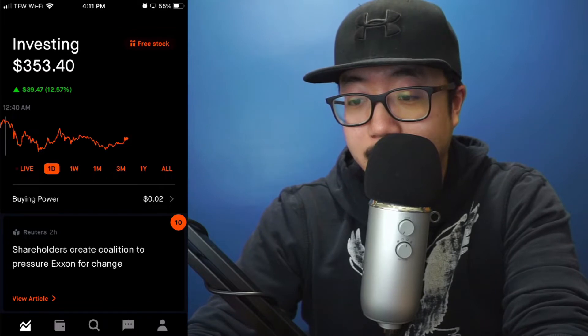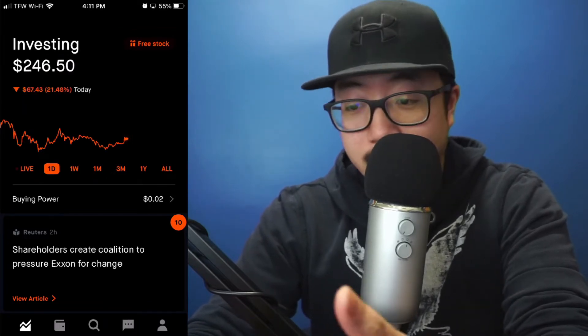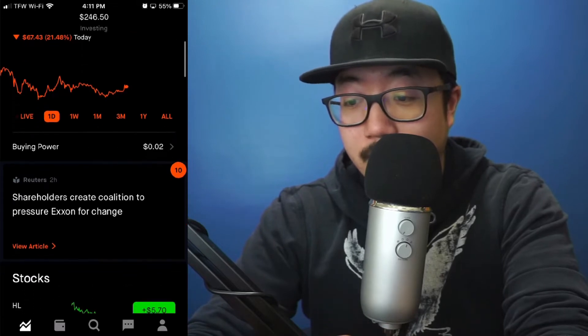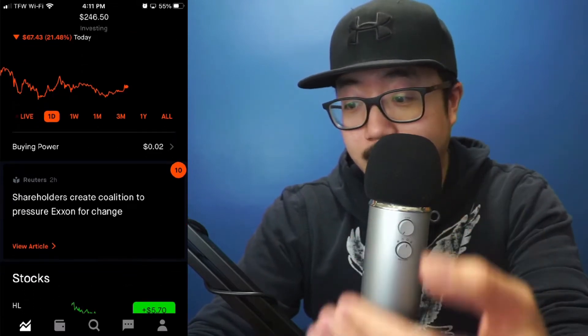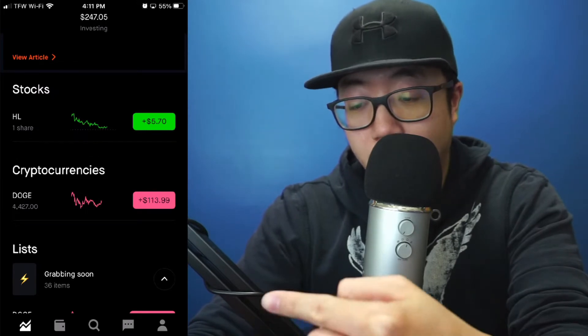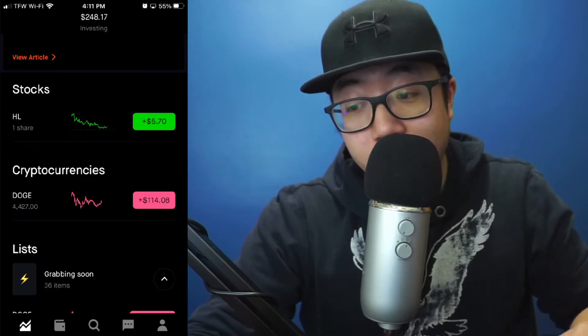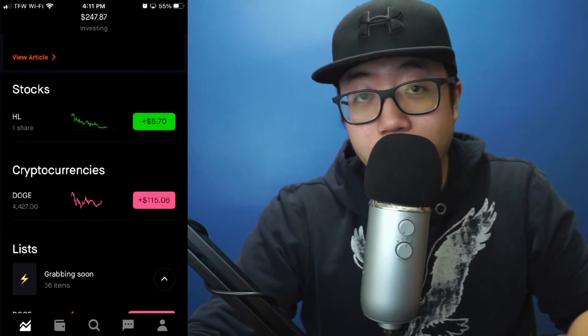So here we go. As you can see, my portfolio is currently at $249. Going back to yesterday, it did hit a nice peak where I had over $350, so I've lost $100 at this point in terms of profit. I didn't sell — I just continued to hold. Scrolling down, you'll see that I own over 4,400 shares, and my current profit if I were to sell right now would be $114.63.